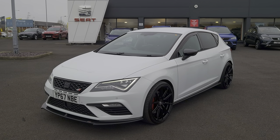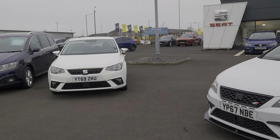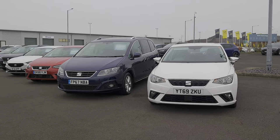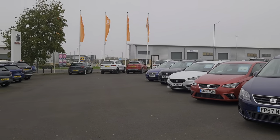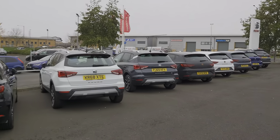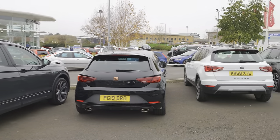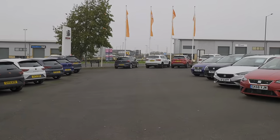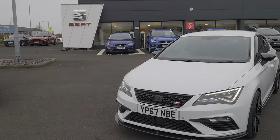Good morning folks and welcome to Blackpool Seat. My name is Danny. Here we are at our site — a bit of a cold morning but at least it's dry. As you can see, plenty of stock on the forecourt for you to come and have a look at. You can also visit us online at coxmotorgroup.com or subscribe to our YouTube channel to see all our live videos of our cars.